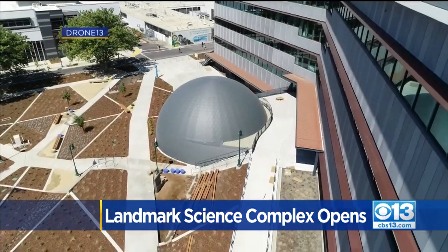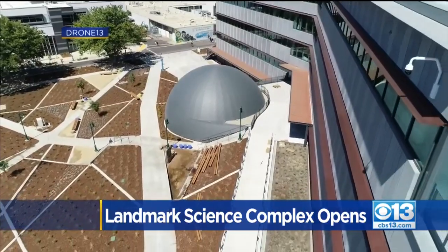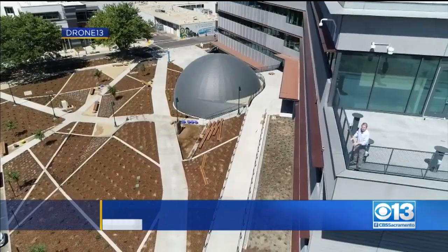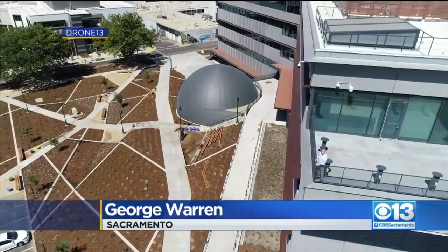We now move from the ground floor planetarium, where you'll see simulated celestial events, up here to the top floor observatory where you'll be able to watch the real thing.